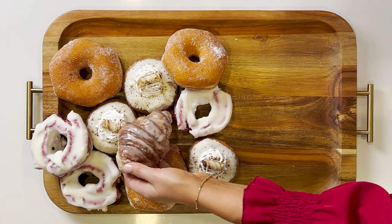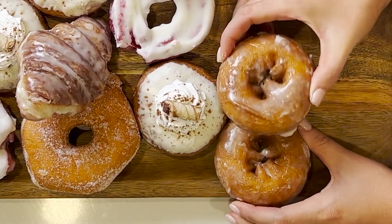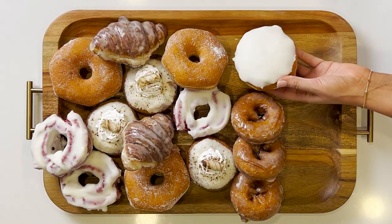Then I'm going to place the glazed croissants — I like these because they sort of look like pine cones. And the cake donuts. Toward the bottom of the board,